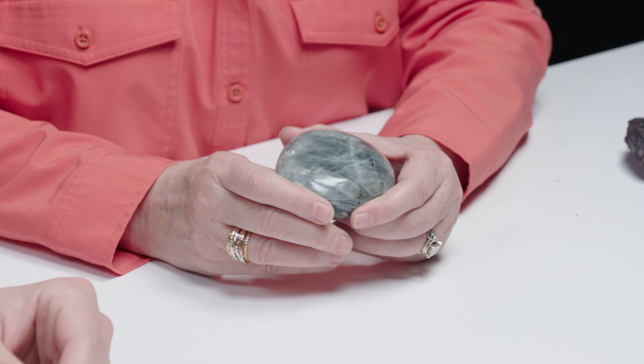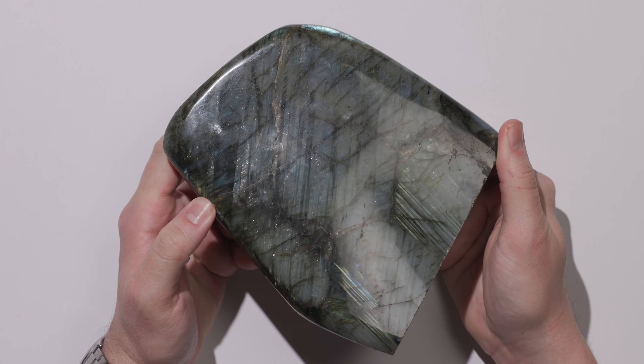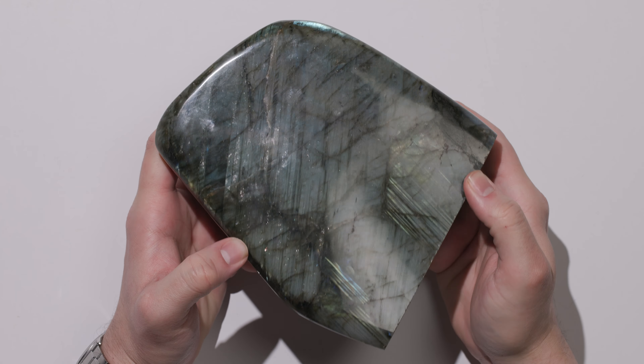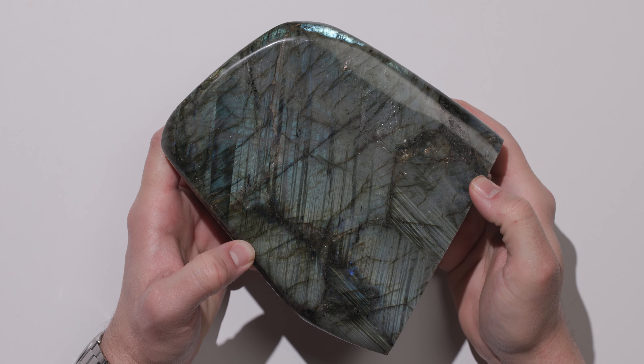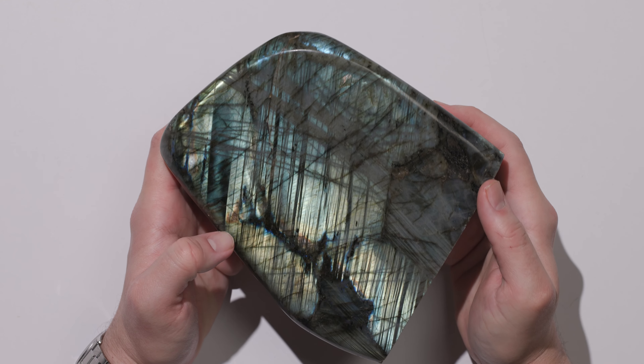Feldspar is the most common mineral in the entire world — there's no shortage of feldspar. And yet I'd never heard of or seen labradorite in my life before. Because it's so abundant, labradorite, moonstone, and other feldspars can be found at relatively cheaper prices even in huge pieces like this. We've got lots of labradorite specimens — check out the link in the description below.